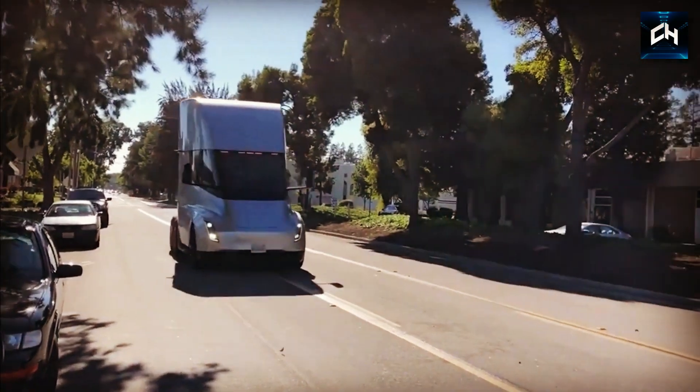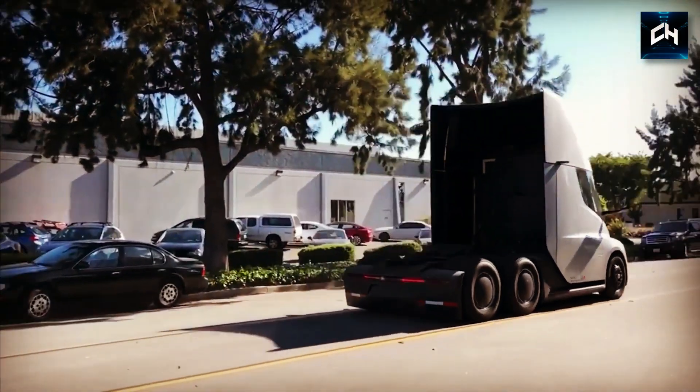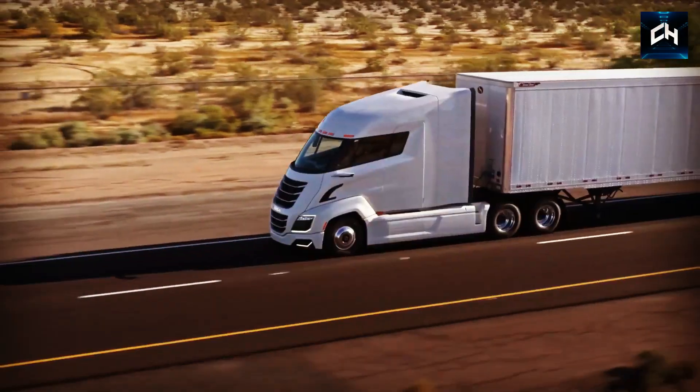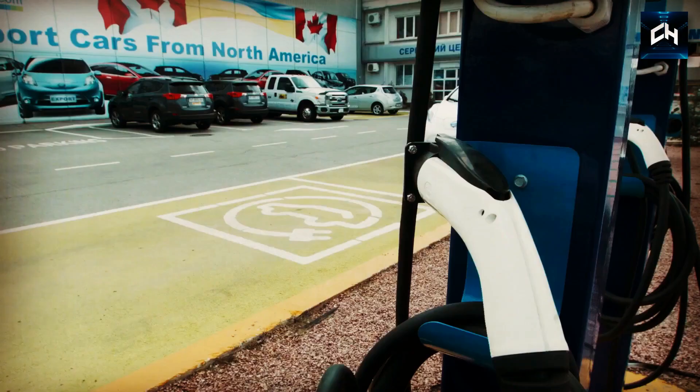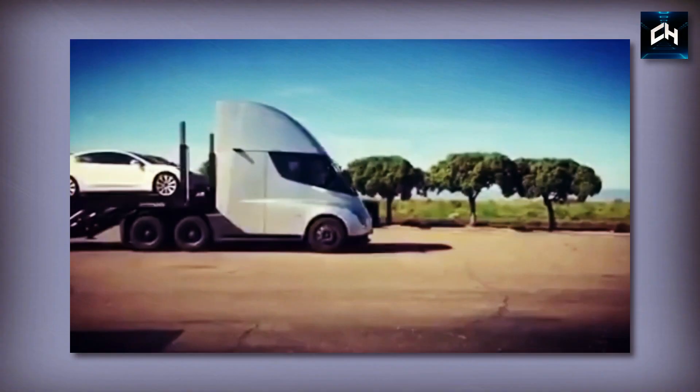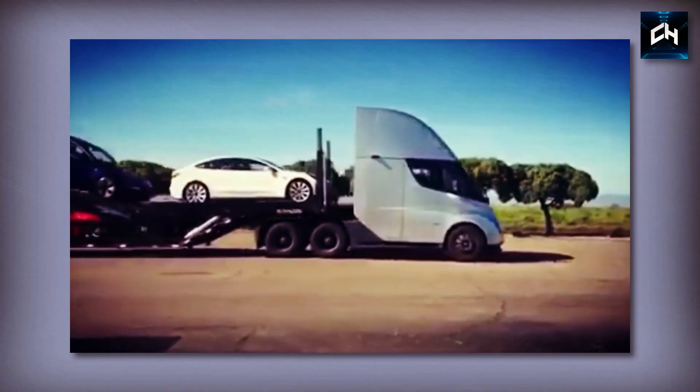The Tesla Semi is one of the first trucks to not feature a huge grille. Traditional gasoline trucks require a big grille to get enough air to the engines. But because the Semi is electric, there's no need to worry about air. Instead, the Tesla's nose is slim and sleek, which adds to the futuristic look.